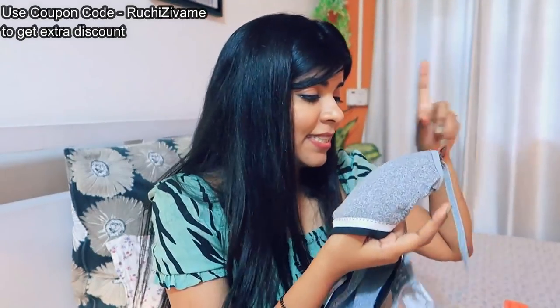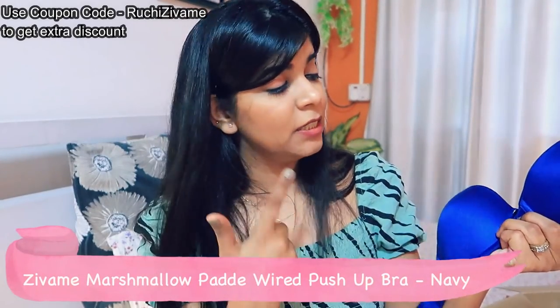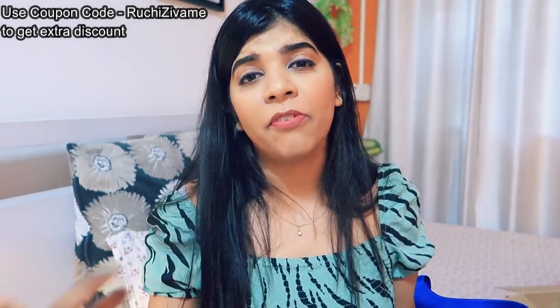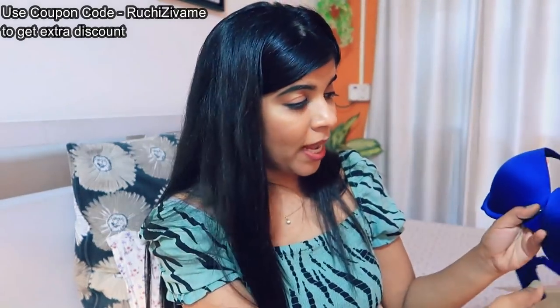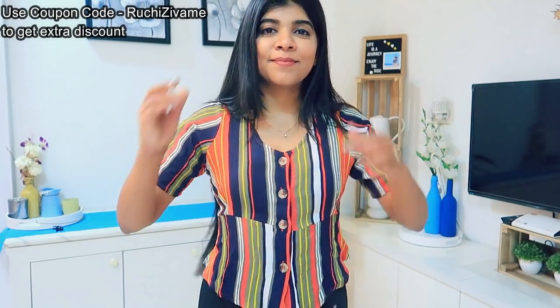Next is the Zewame Marshmallow Wired Push Up Bra, and this is one of the softest and most comfortable wired bras I have come across. There are many brands with wired bras but they are very uncomfortable and I don't end up wearing those. But this is really, really comfortable. The padding pattern is really good and it gives you nice support as well. It is also very seamless and the edges are not visible in t-shirt tops.